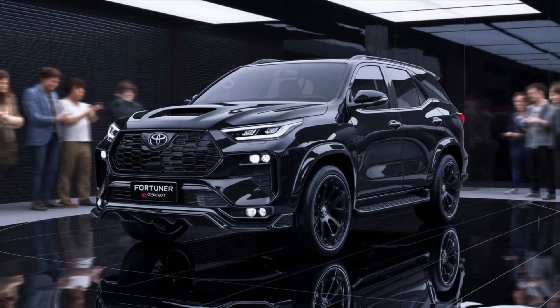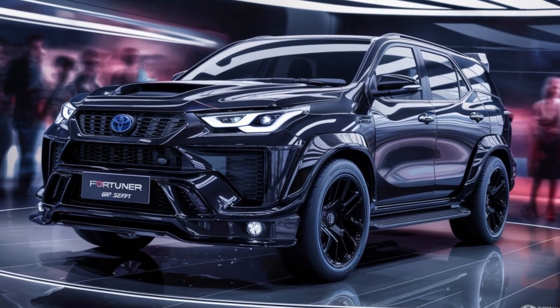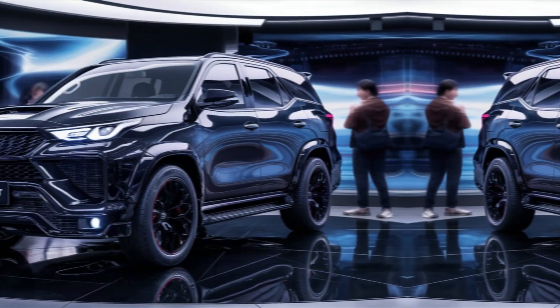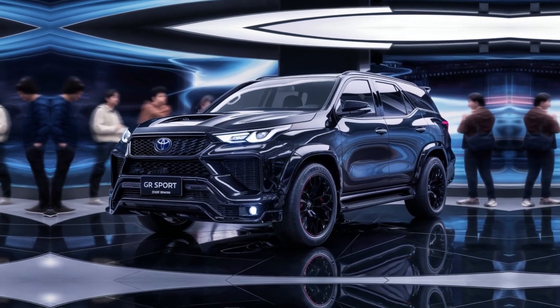The Fortuner GR Sport also boasts advanced off-road features like a terrain select system and hill descent control, making it a true go-anywhere machine.